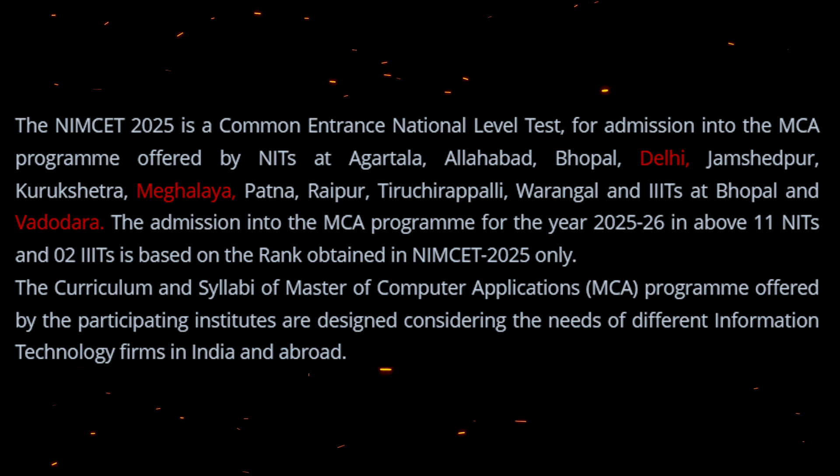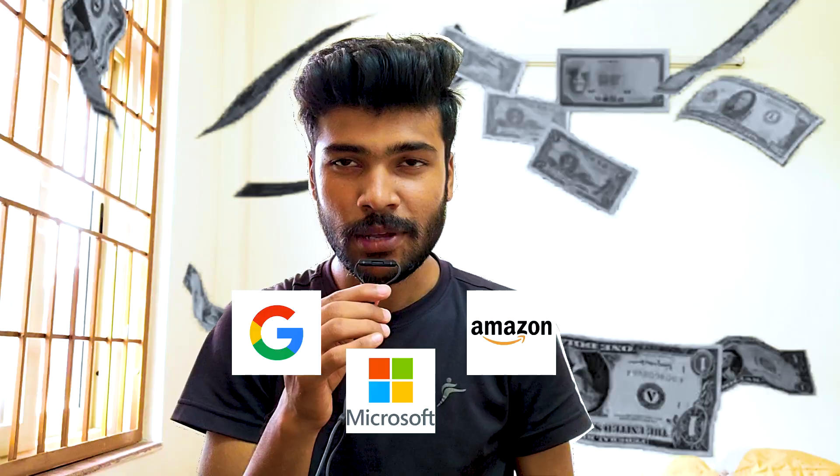On this channel I will be sharing everything about NIT Jamshedpur — campus life, new hostels, placements, and everything. So stay tuned, bye!